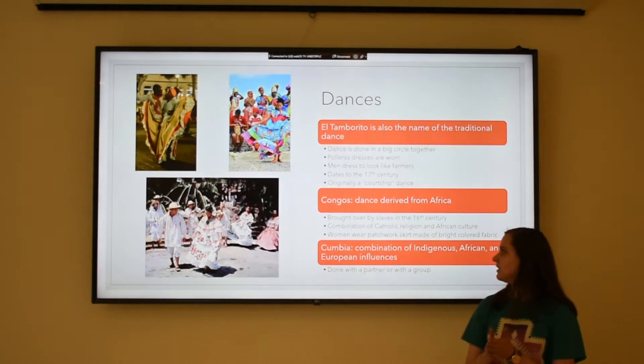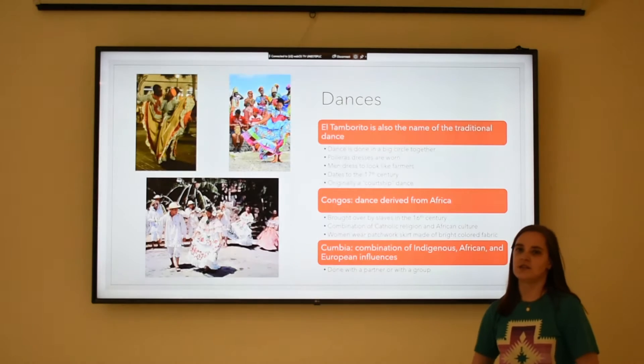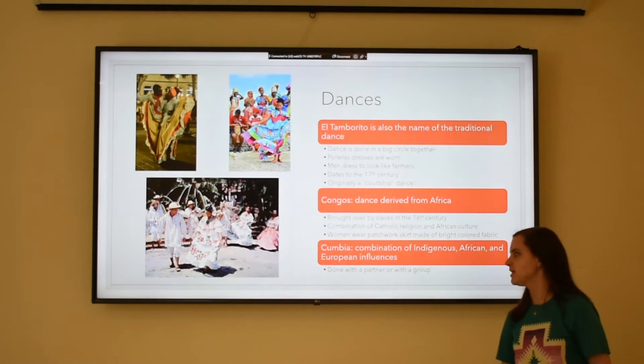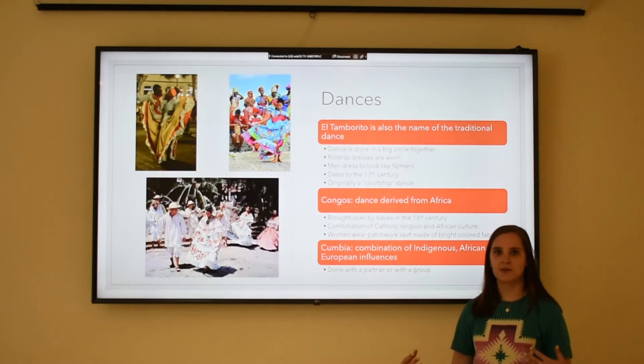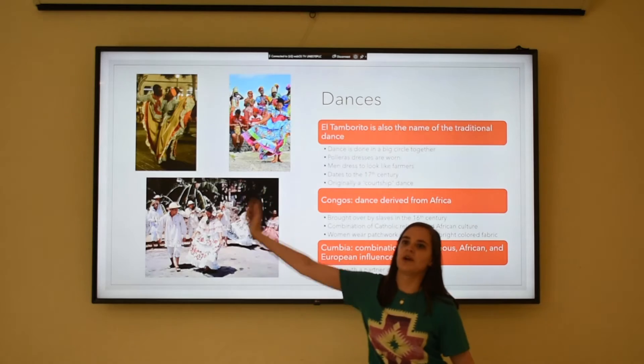The last one here is called Kambiya, which is another combination of indigenous styles, European styles, and African styles. It can be done with a partner or in a group. It's very similar to a salsa, and that's what that one in the corner is.